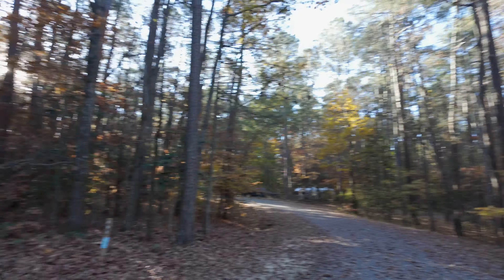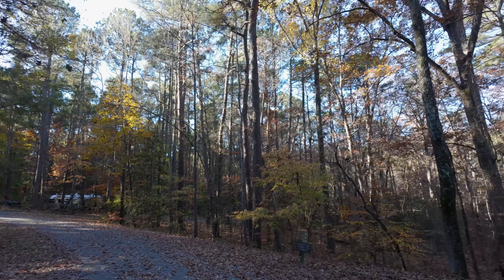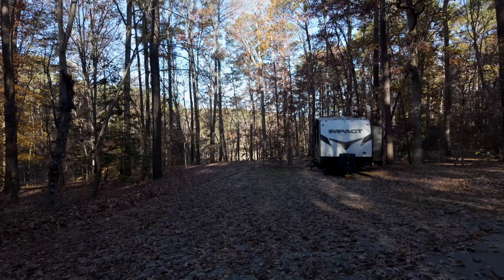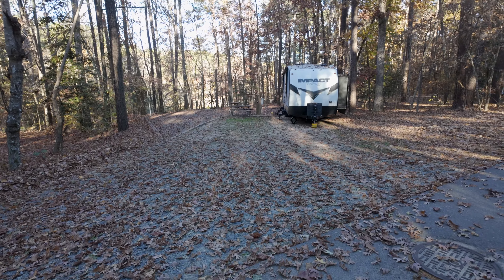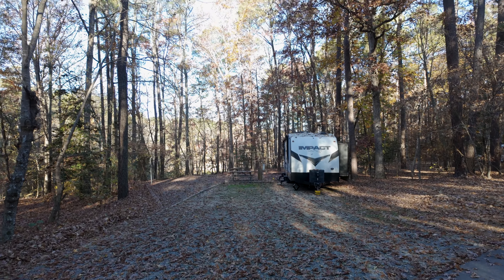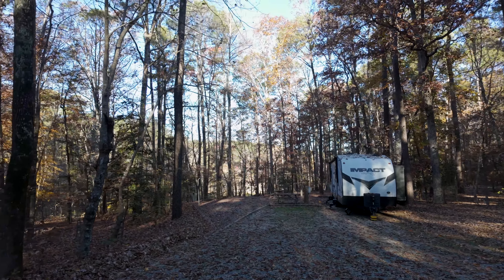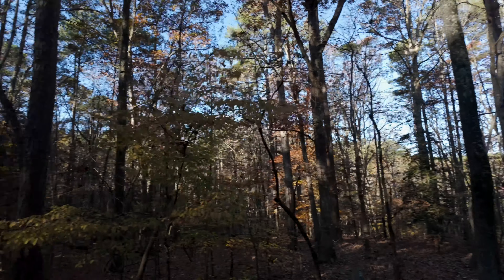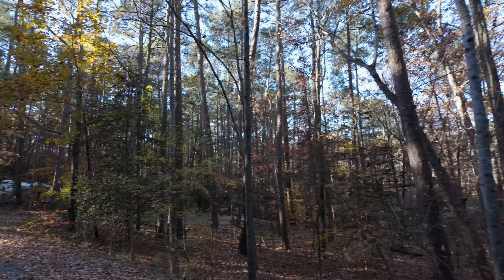B59 — there's another duplex site. Definitely room for two trailers and tents. And B59 does have a lake view, although it's dry right now.